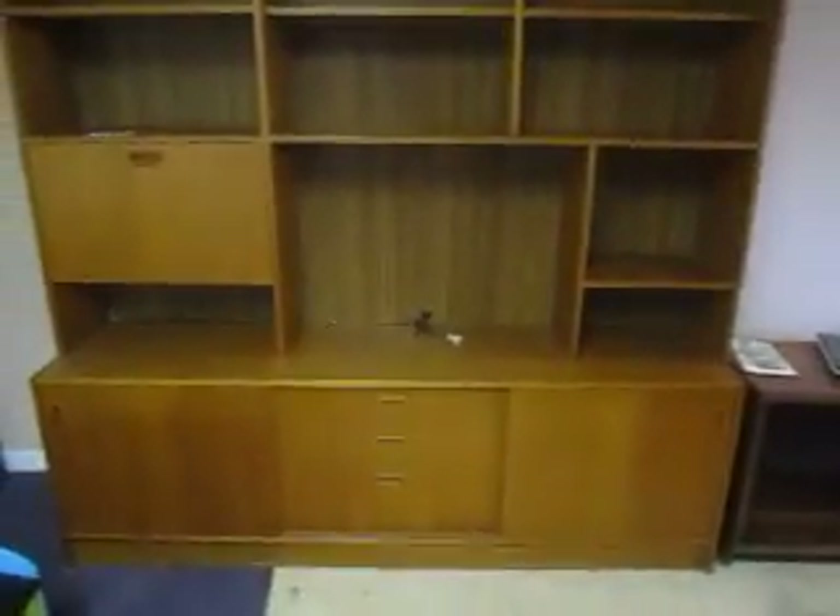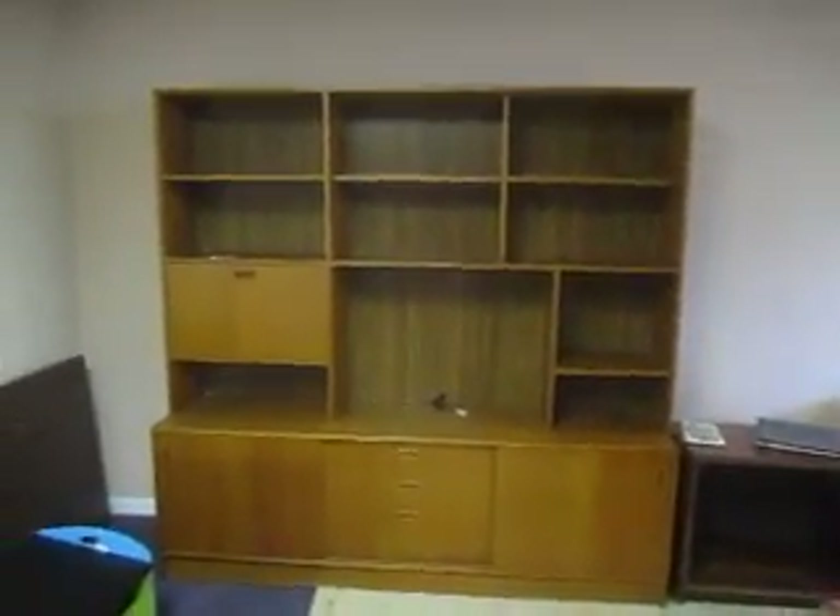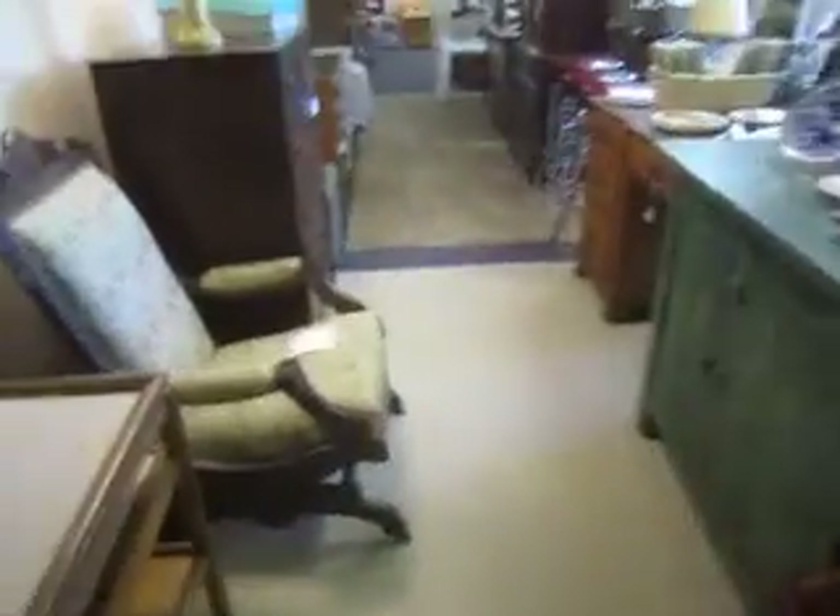Then over here is a cool teak mid-century entertainment wall unit for $75. Then this is a really neat antique rocking chair that also has wheels on the bottom and it is $1.45.